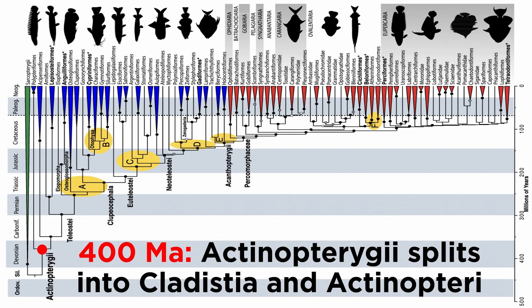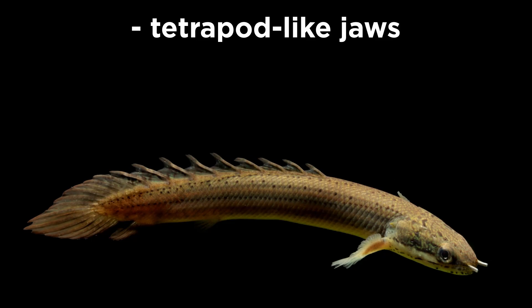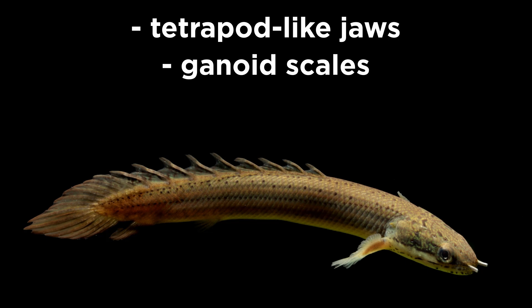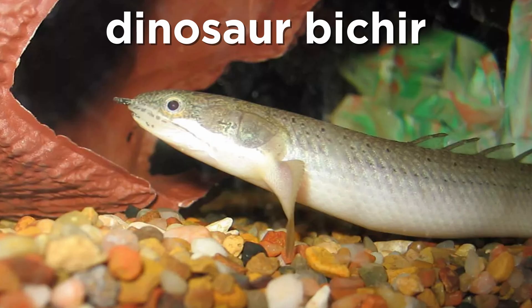Around 400 million years ago, we see the emergence of the sister clades Cladistia and Actinoptery. Cladistia includes a great deal of extinct species, as well as the bichirs and reedfish of order Polypteriformes, which are elongated fish with a series of dorsal finlets instead of a single dorsal fin. They are noted for their tetrapod-like jaws, ganoid scales, possession of paired lungs, and ability to breathe air, though they also possess gills. Their ancestral appearance is especially pronounced in the dinosaur bichirs, or dragonfish, that more closely resemble the lungfish of class Dipnoi than any other ray-finned fish.